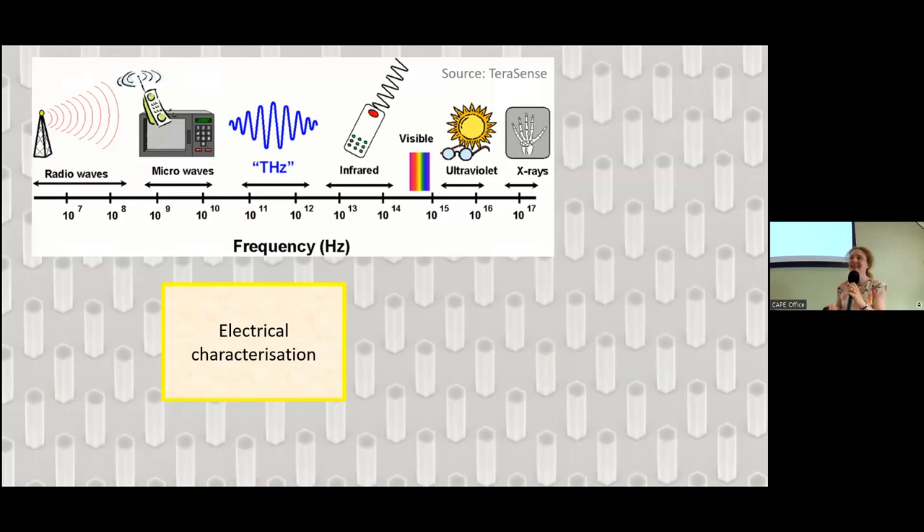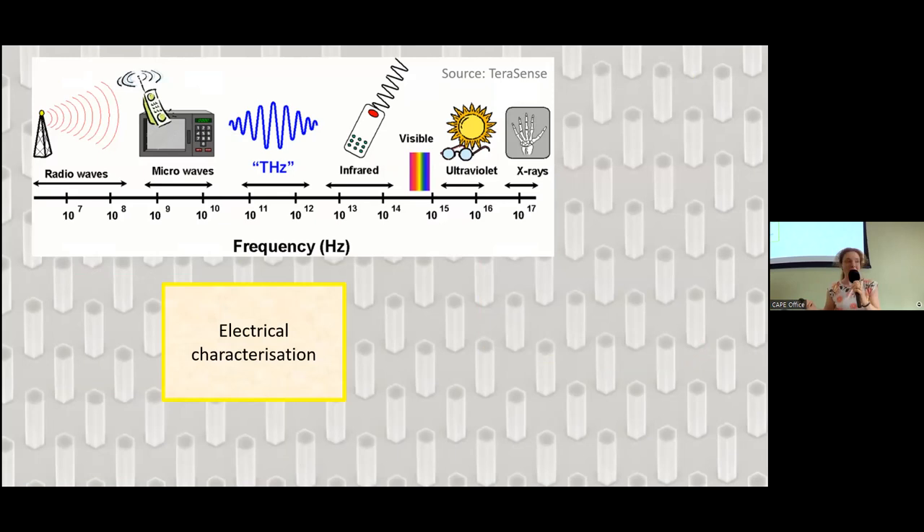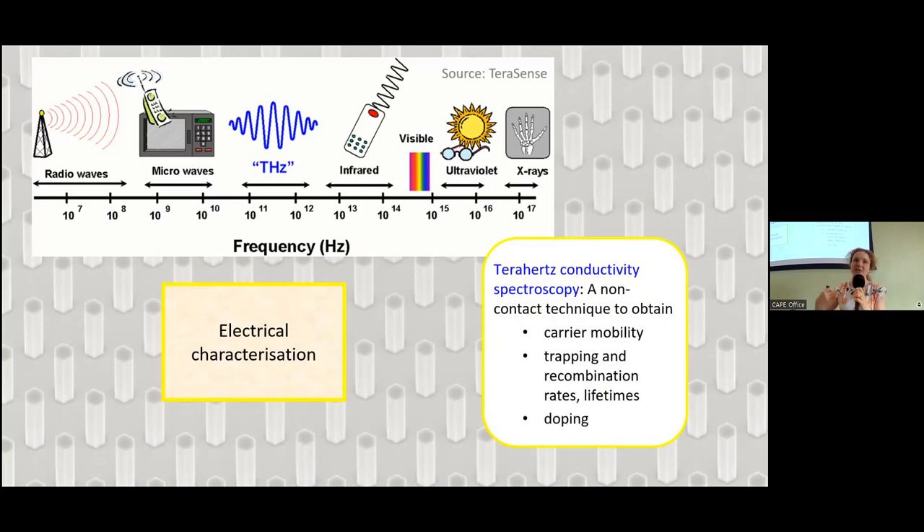What we do in our lab to complement these contact-based techniques is electrical characterization with an entirely contact-free technique: terahertz conductivity spectroscopy. It relies on the terahertz frequency band, which lies between the microwave and the infrared. Using this band, we can measure carrier mobility, charge carrier trapping and recombination rates, and doping in a contact-free manner.